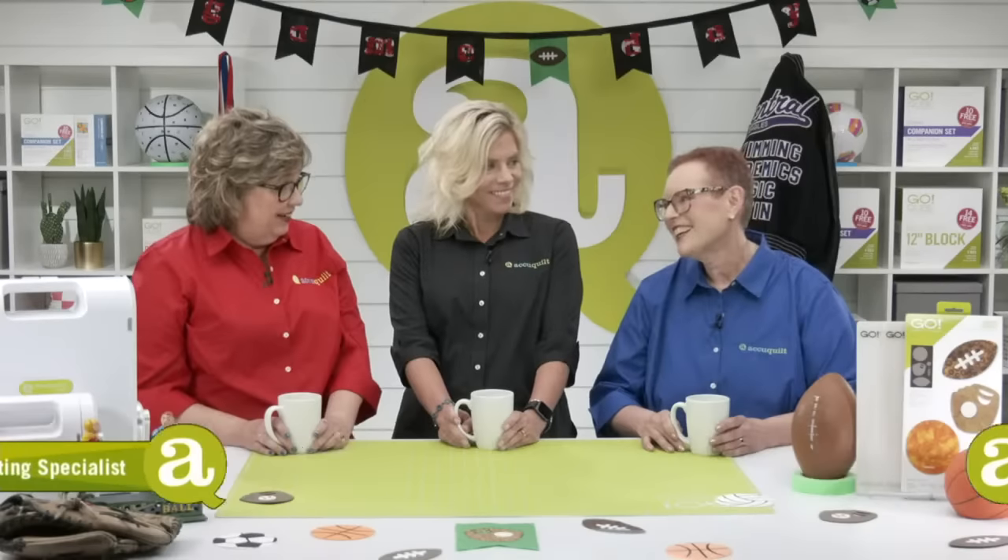Thank you, it's wonderful to be here with you and with everybody. We are in different color shirts for a reason today. I am wearing red in honor of my Nebraska Cornhuskers. And I'm wearing this gorgeous royal blue for my hometown Kansas City Royals. And I'm wearing black for the University of Nebraska at Omaha Mavericks. At AccuQuilt we are always focused on developing innovative products that you will love.